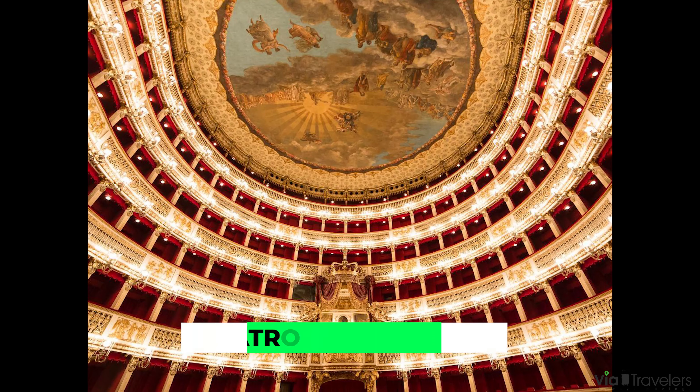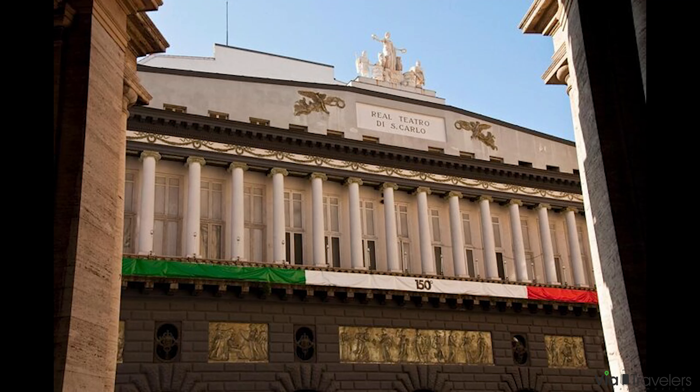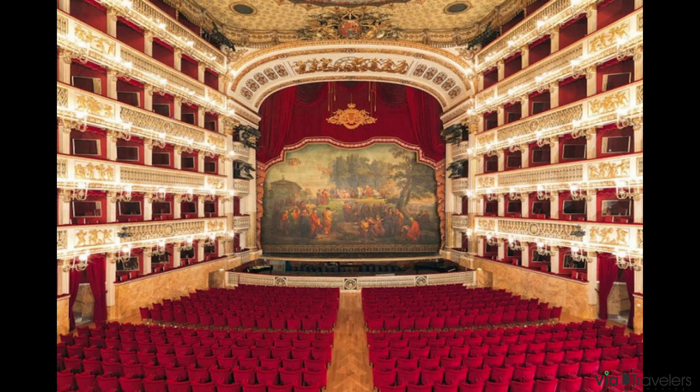Located next to the Royal Palace of Naples, you'll find the extraordinary Teatro di San Carlo. This beautiful opera house first opened in 1737 and is the oldest opera house in the world. It features stunning ceiling frescoes and a horseshoe-shaped auditorium, and is one of the main symbols of the city. Within the theatre, you will find the Memory and Music Museum, featuring interactive displays of theatre artifacts, costumes, books and more.